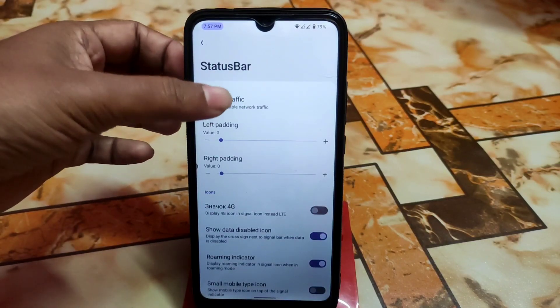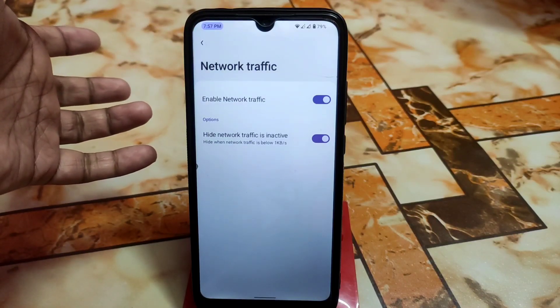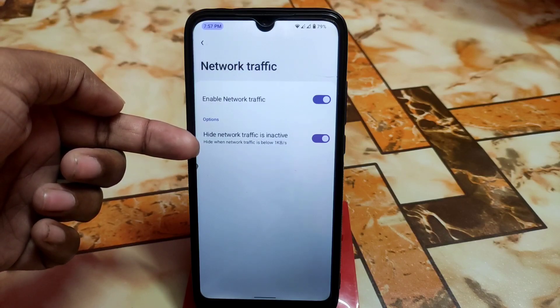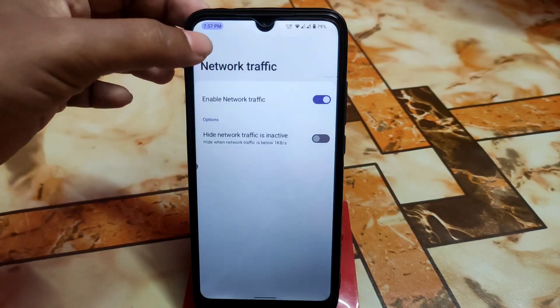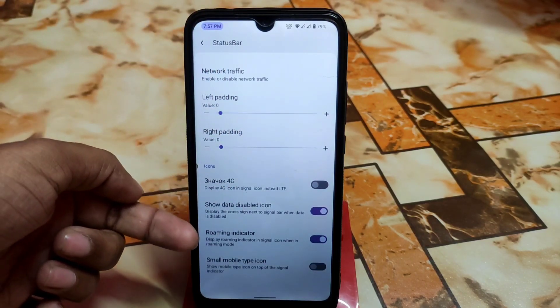In the status bar we have a traffic indicator. After enabling it, if you don't see anything, hide neutral traffic when inactive — just turn that off and it will be shown. Then do a reboot, everything will be fixed, and you'll see 4G and data activity.